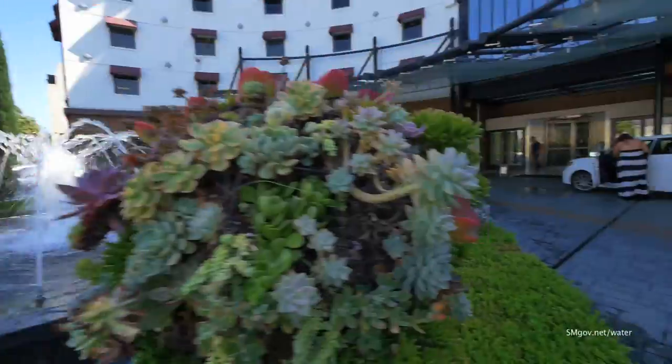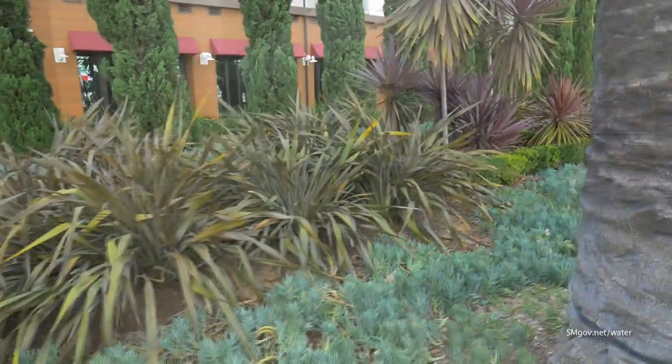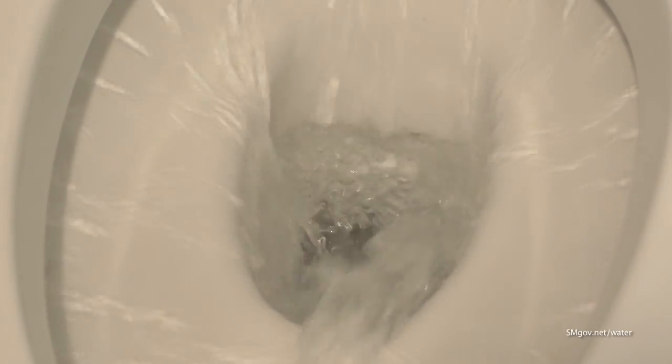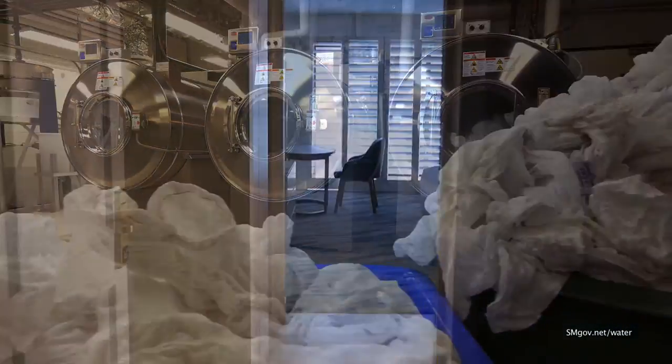They've got climate-appropriate plants and drip irrigation in the landscaping, and water-efficient fixtures and low-flow loos in the showers, sinks, and bathrooms. But to really cut consumption, the Lowe's Santa Monica staff looked to the laundry and found the resort's biggest drain.